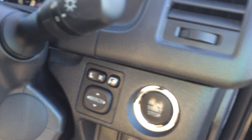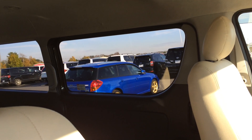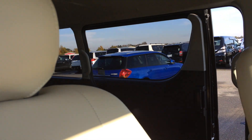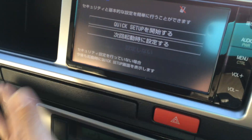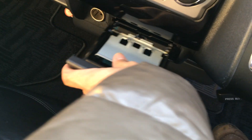This one comes with a push-start button and one power slide door inside. It also comes with a reverse camera, climate air conditioning, never been smoked, double airbags. Look how clean the ceiling is.